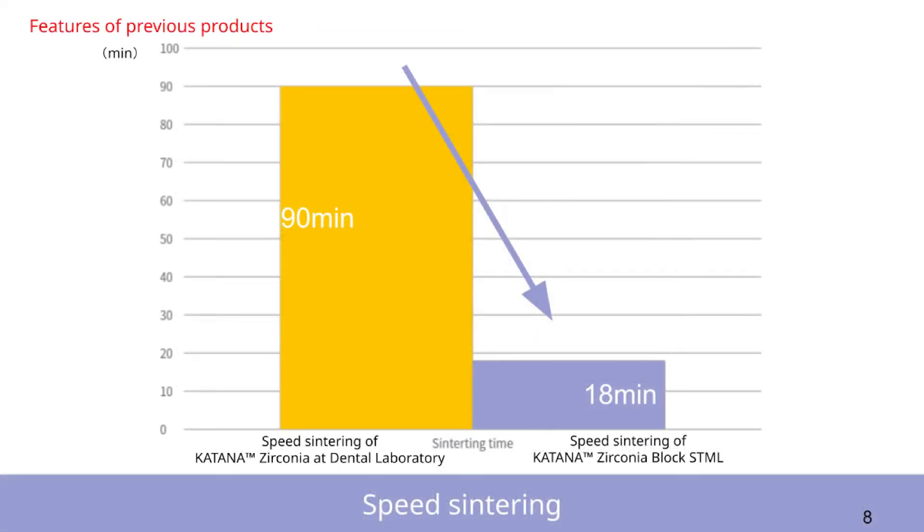Sintering time has decreased. It's 90 minutes in the laboratory, but only 18 minutes in your office. Just remember, if the thickness of your material is going to be over six millimeters, sintering time may take a little bit longer.